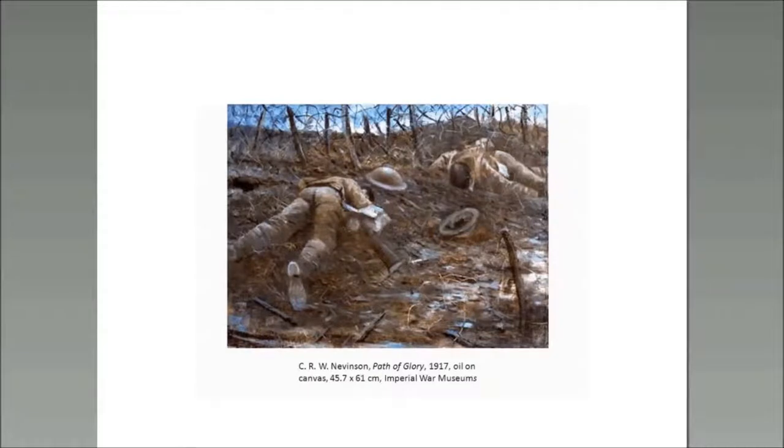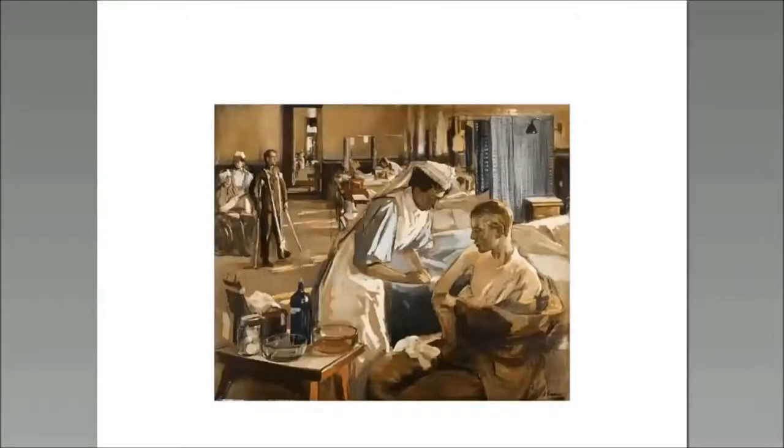The last Nevinson image we look at is 'Paths of Glory,' 1916, which is a totally different style and take. It is an ironic title. Because he showed dead British soldiers with barbed wire and fencing behind, when it was going to be shown, it was actually censored — a big piece of paper stuck across it — because it dealt with not only the waiting and the war machine, but dead bodies and the unheroic nature of war. Here you can see the image with the censor's paper across it.